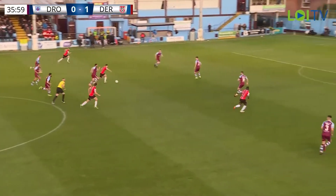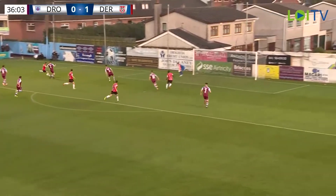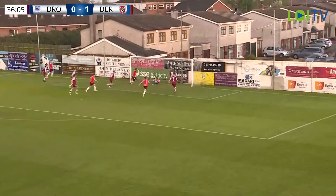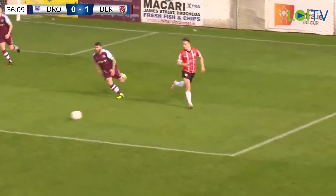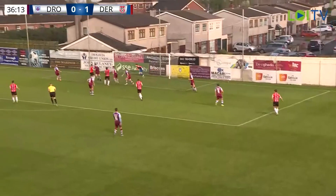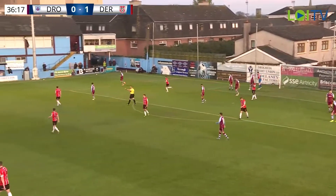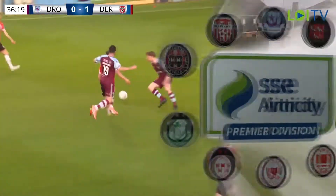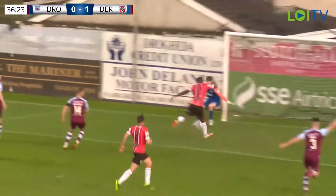Will Patching gets it to Matty Smith, and now Matty Smith's pushing forward. He's got Lafley making the run outside him. Lafley's in there on the left-hand side. He gets the cross in, and it's an unbelievable save from Sam Long! How do you keep that one out? Akinthunde looked certain to score. That was an absolutely remarkable save. Akinthunde looked like he was certain to score, but I don't think he really caught it as he would have wished.